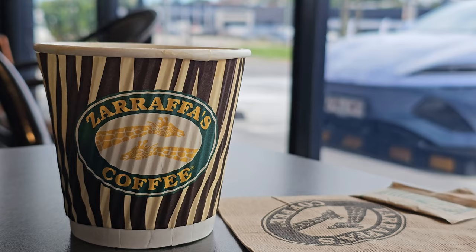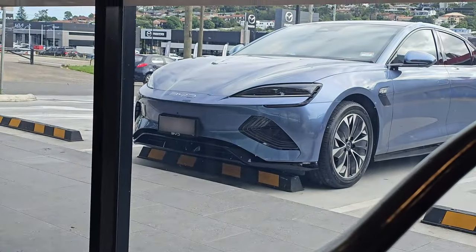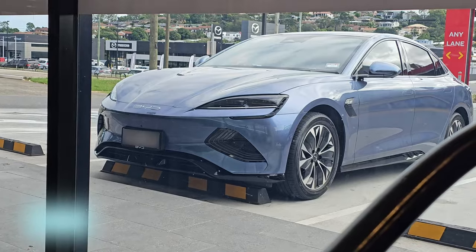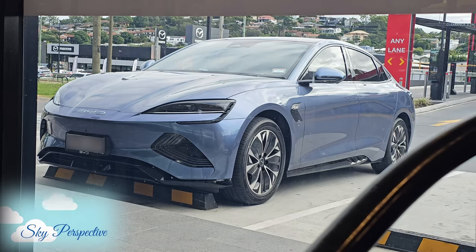This is me indulging the moment with my cup of coffee and admiring the beauty of my BYD Seal. After 2 months, I'm still amazed how my Atlantis Grey BYD Seal changes colour under the sunlight.